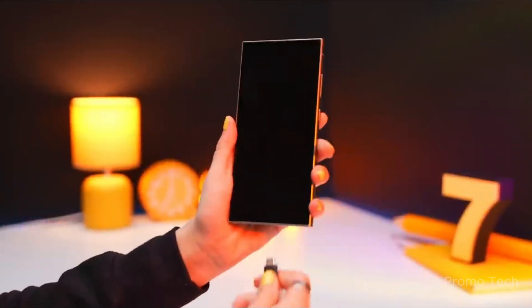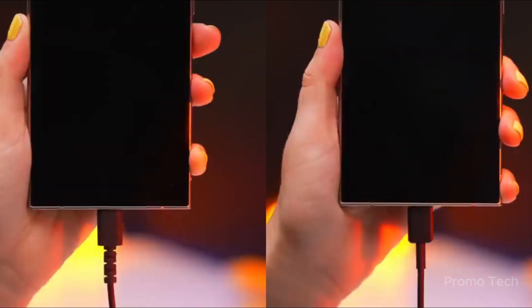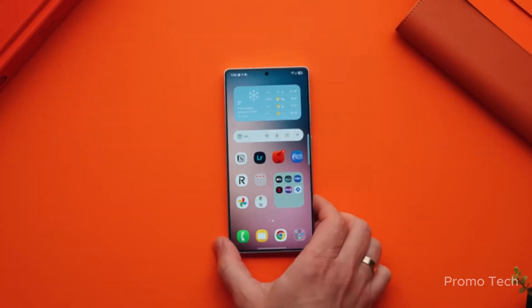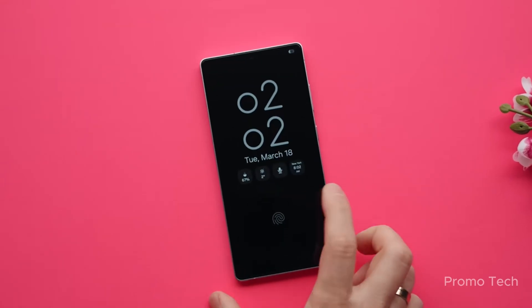Meanwhile, One UI 8 itself is heating up fast. Samsung is expected to launch the beta more widely, possibly extending to countries like India and Poland, and maybe even more Galaxy devices. If you're holding onto a Galaxy S24, even the S23, hold tight. Updates could land sooner than you think.